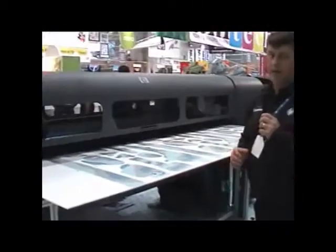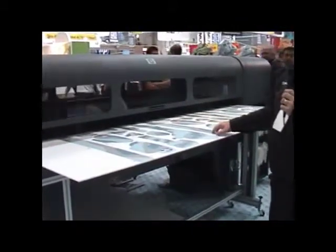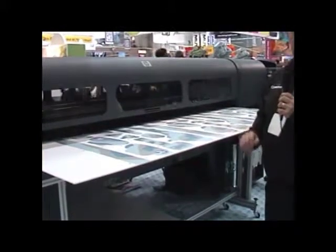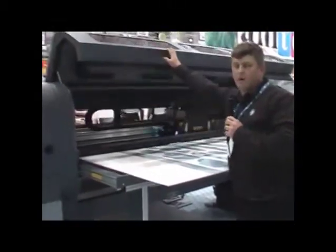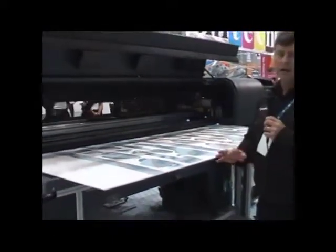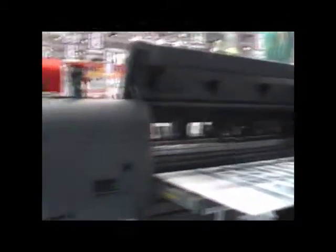Right behind me here we have Hewlett-Packard's latest machine — the HP FB700. It's a hybrid machine that supports rigid media with a flatbed input and flatbed out, but can also be converted to roll to roll media. An excellent machine for companies who need the versatility of both rigid and roll to roll capabilities. UV ultraviolet curable ink system, with very high quality output running at about 18 square metres an hour and down to billboard quality output at 80 square metres an hour.